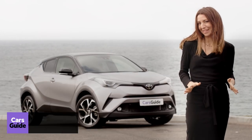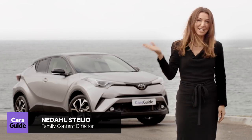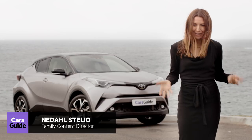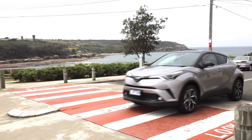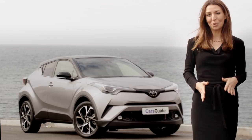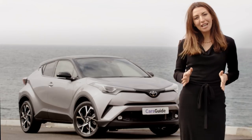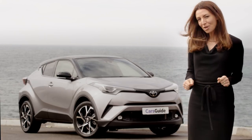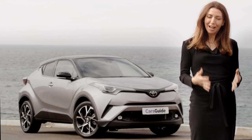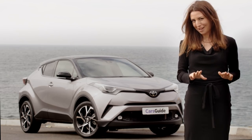Everyone who saw me driving this week — family, friends, neighbours, my physio, even the garbage guy who just saw us shooting this video — commented on this car. Once you see the Toyota CH-R, you can't unsee it. It's Toyota's entry into the small SUV market, going up against cars like the Mazda CX-3 and the Honda HR-V. I'm driving the Cobra, the top-of-the-range version, and I'm going to give you five reasons I loved it as a family car and five reasons I wasn't so impressed.